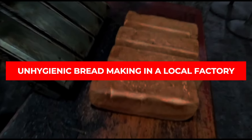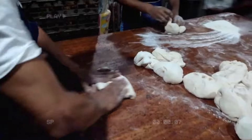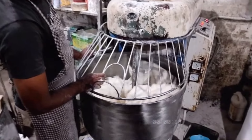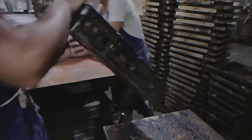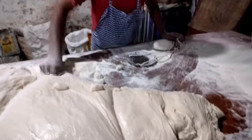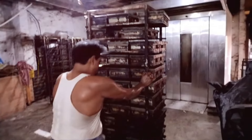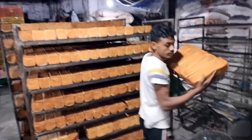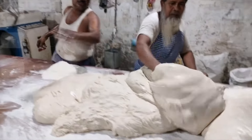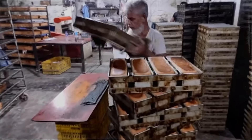Unhygienic bread-making in a local factory. Watching this will make you think twice before grabbing that loaf of bread at your local store. The workers are handling dough with bare hands — no gloves in sight — and counters are smeared with old dough and other gunk, clearly not cleaned properly. The setting looks grimy, with dust and dirt visibly collecting in corners. These foods we've discussed are far more harmful than they seem at first glance. From shocking behind-the-scenes kitchen practices to secret addictive ingredients, we need to be more mindful of what we put into our bodies.